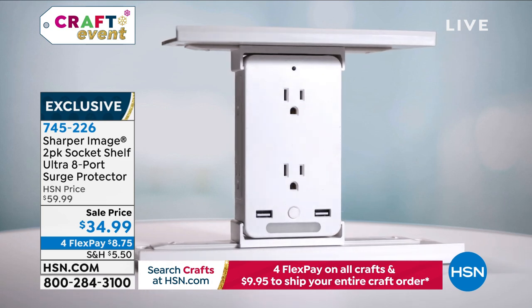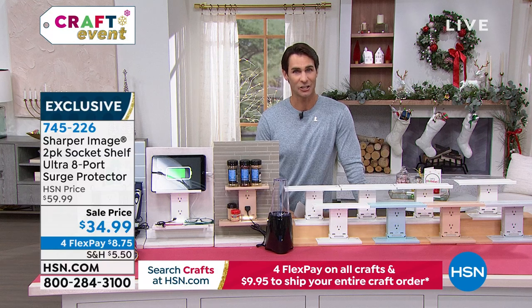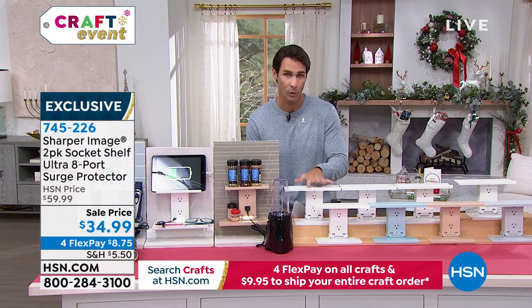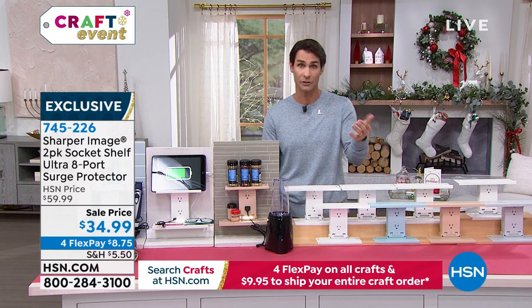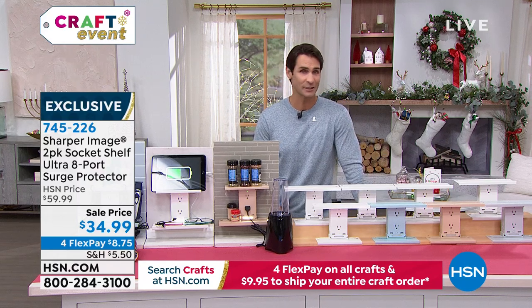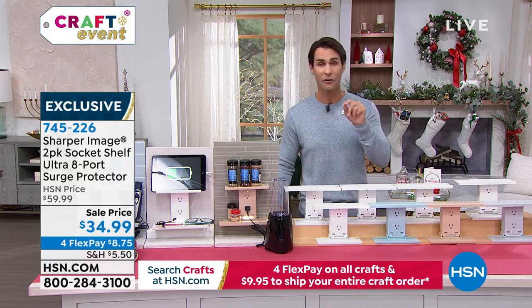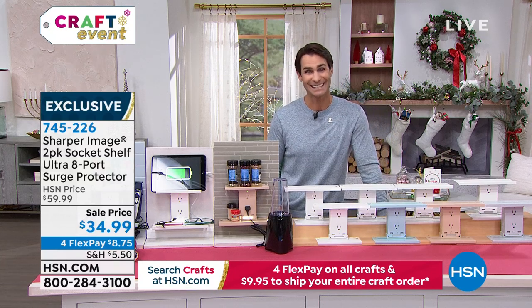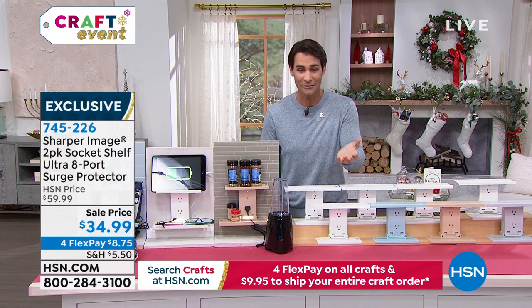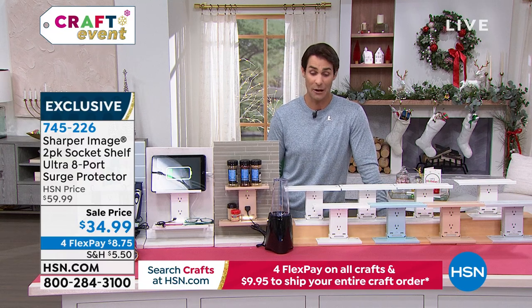This is the Socket Shelf — the Ultra Deluxe eight-port Socket Shelf. Normally we sell one for about $30, so two would be $59.99. This is the lowest price we've ever done: a two-pack today for $34.99. This falls under our crafting event, so we're giving you four flexible payments of $8.75 to ship this right out to you.